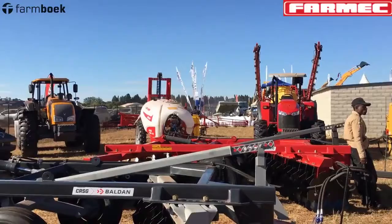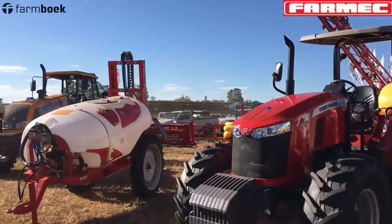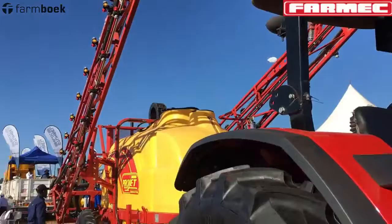For crop protection, we have boom sprayers from the smallest, which is about 600 liters. The smaller yellow one is from Italy — it's called a Projet. That's a 600-liter, 12-meter boom. Then the AgroMaster here is from Turkey — that's a 2000-liter, 16-meter boom. Then we also have the Projet in a bigger size, a 3000-liter, 24-meter boom.